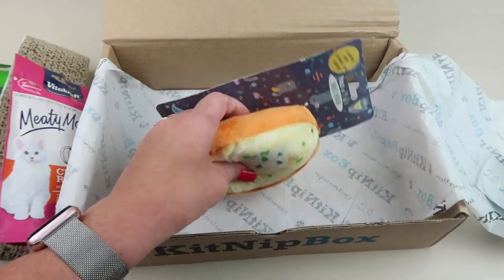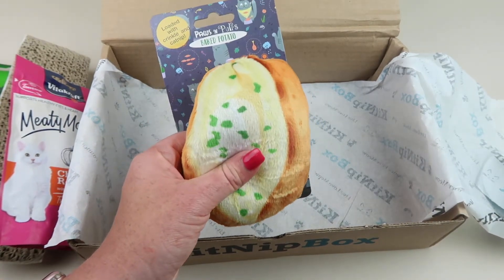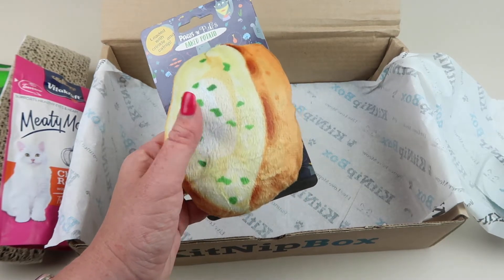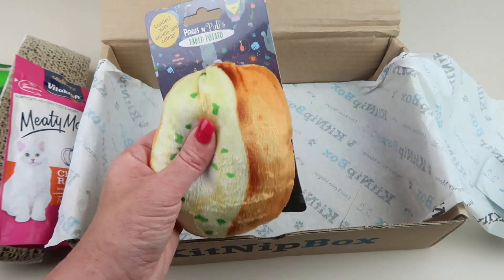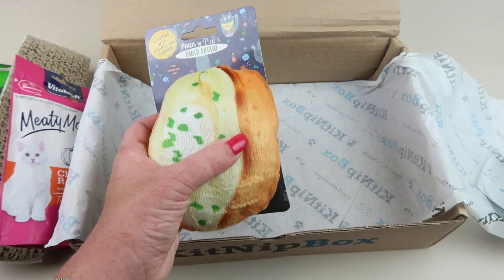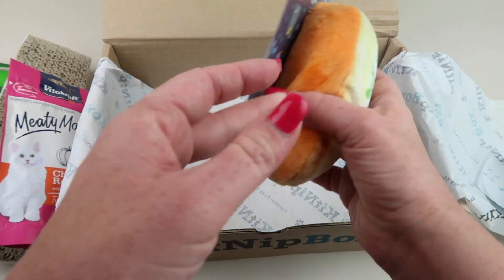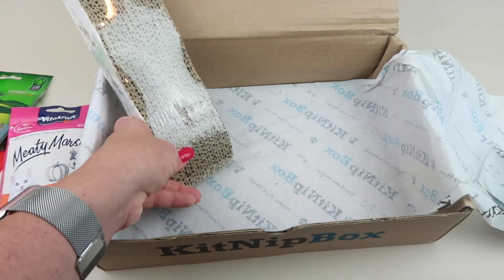And then we have this twice-baked potato — so cute! It's crinkly, as you can hear. It's called the Paws and Purrs Loaded Baked Potato. It retails for five dollars and is filled with catnip. Cats can bat this around the floor. And that's everything in the box — pretty cute!